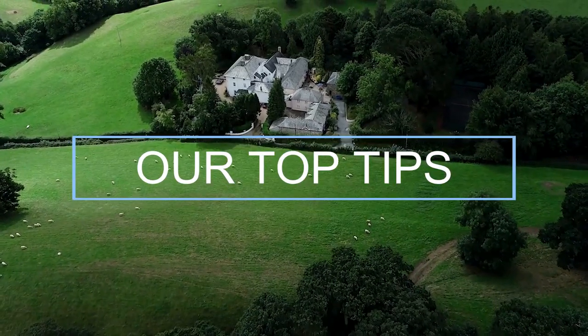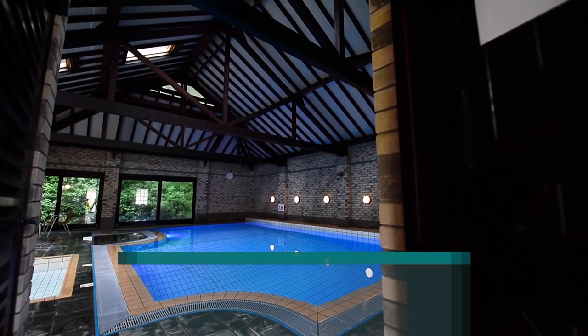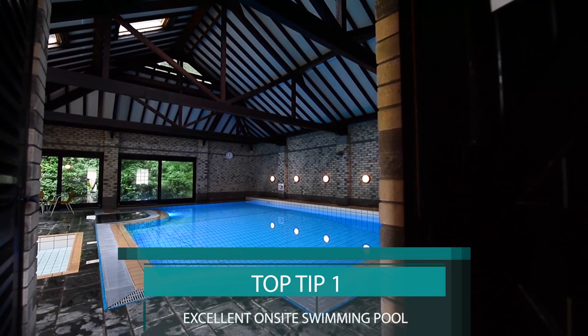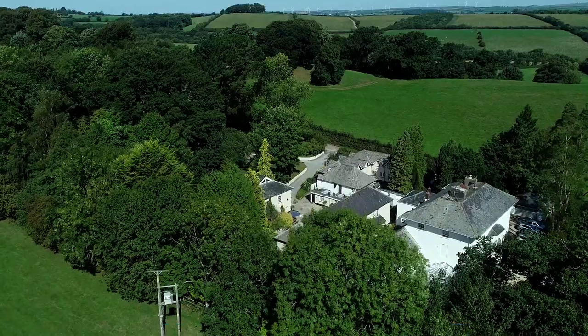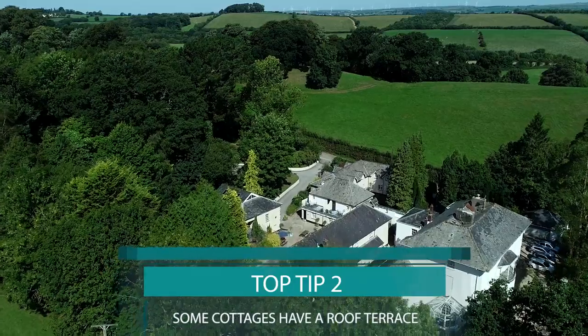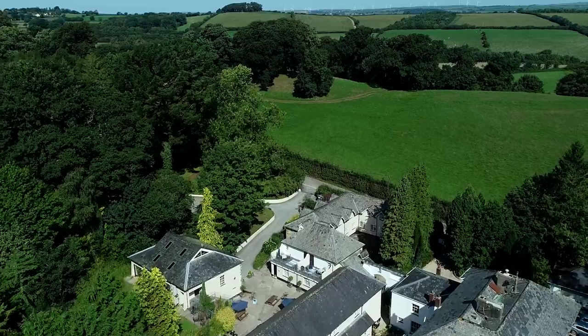Here are our top tips to make the most out of your holiday at Corfe Cottages. 1. Bring your swimmers — the pool is brilliant for all ages and a great option whatever the weather. 2. Some of the cottages have a roof terrace, great to sit out and enjoy the night skies — ask when booking.